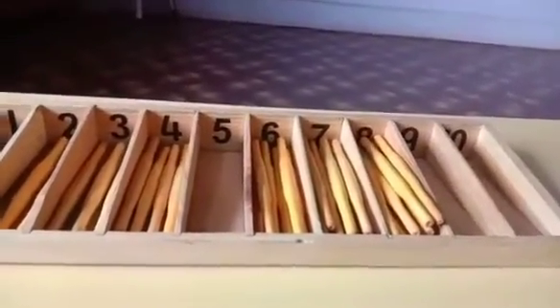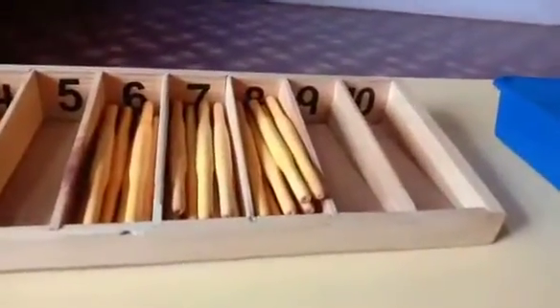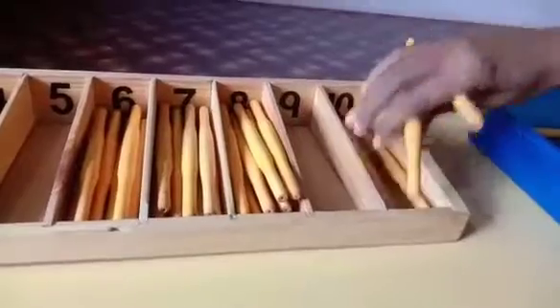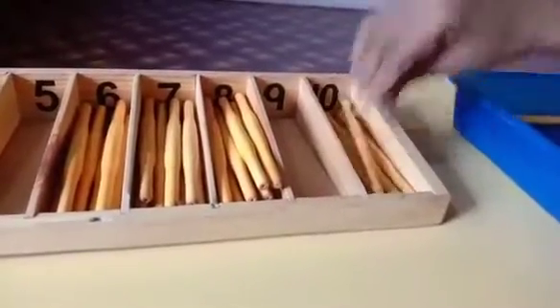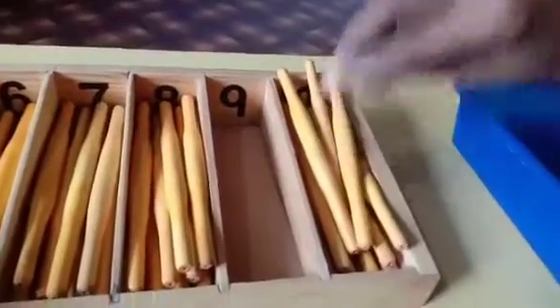Number 10. Yes. How many sticks? 10 sticks. 1, 2, 3, 4, 5, 6, 7, 8, 9 and 10.